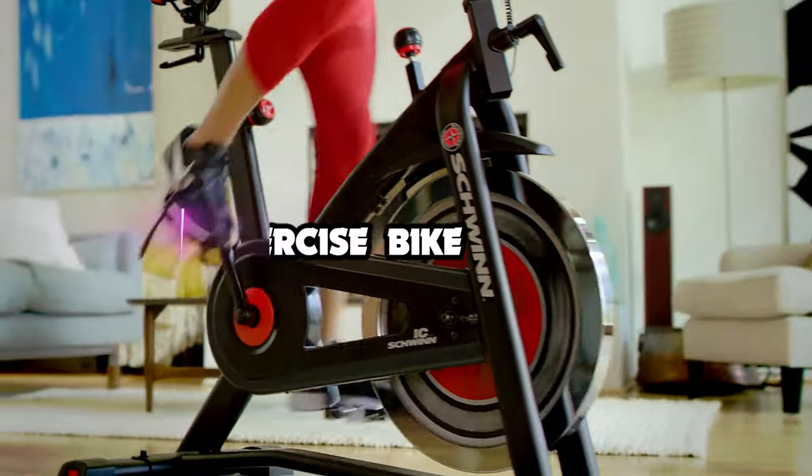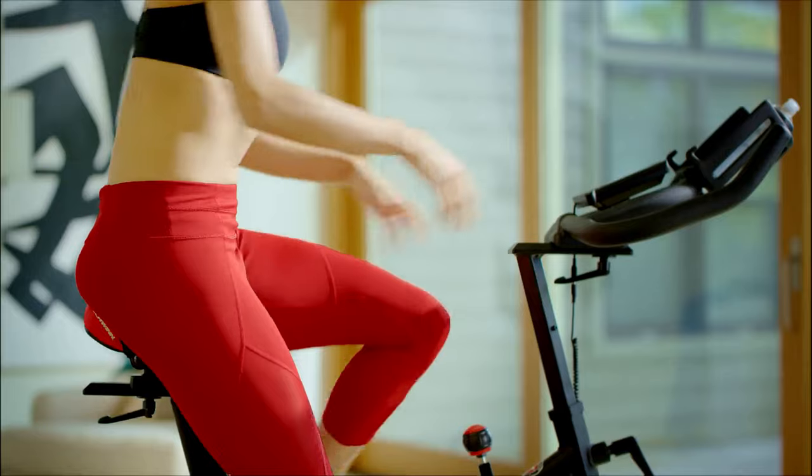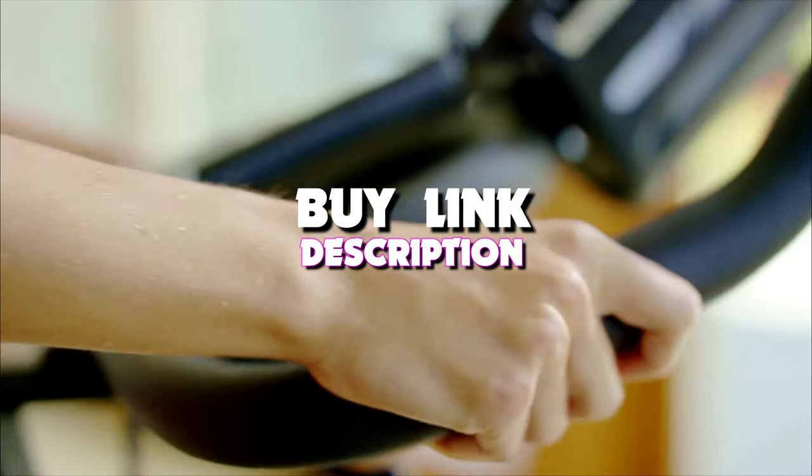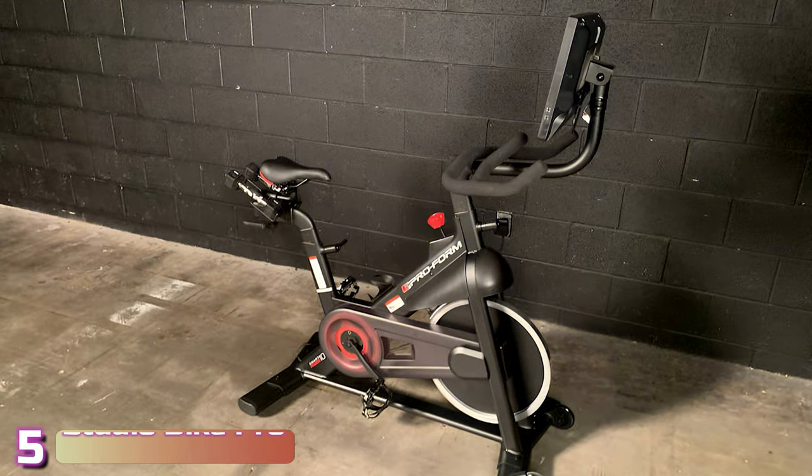Hello guys, in today's video we're looking at the 5 best exercise bikes of 2023. If you want more information, we also put the links in the description box down below. Starting our list with number 5, we've got the ProForm Studio Bike Pro.